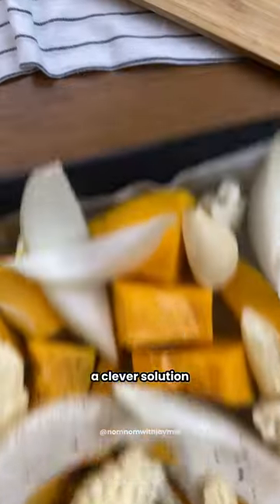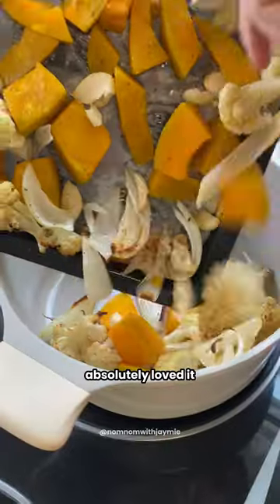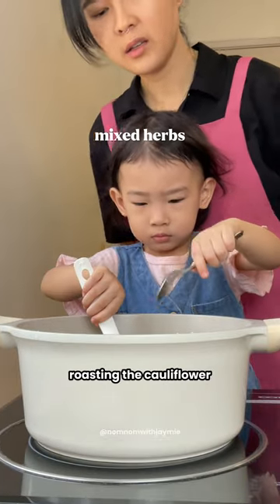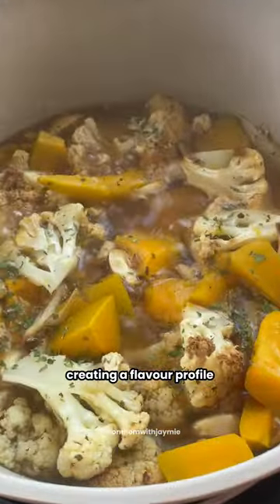This recipe is a favorite in our household. My daughter Jamie absolutely loves it, especially dipping bread in this creamy goodness. Roasting the cauliflower and pumpkin brings out their natural sweetness, creating a flavor profile that's appealing to even the pickiest eater.